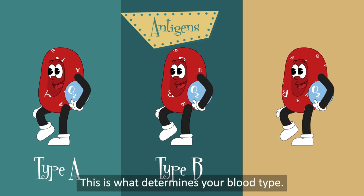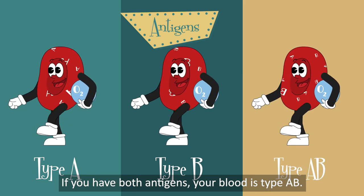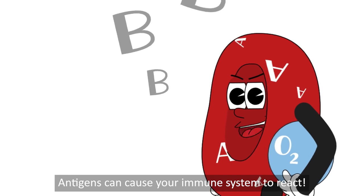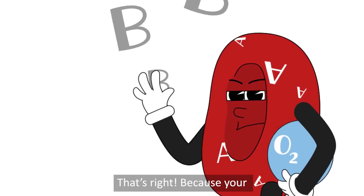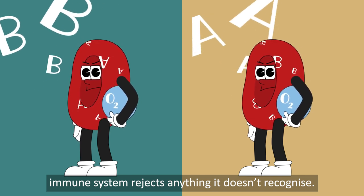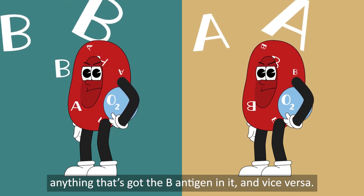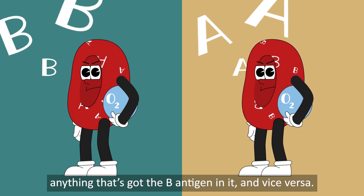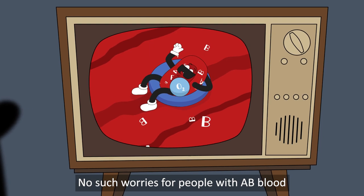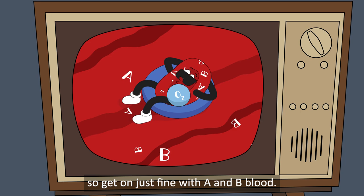This is what determines your blood type. If you have both antigens, your blood is type AB. But what do antigens do? Antigens can cause your immune system to react, because your immune system rejects anything it doesn't recognise. The antibodies of type A patients will attack anything that's got the B antigen in it, and vice versa. No such worries for people with AB blood — they have both types of antigens, so they get on just fine with A and B blood.